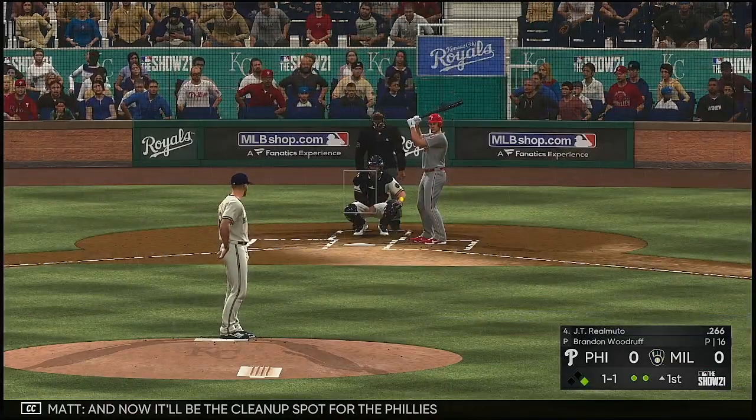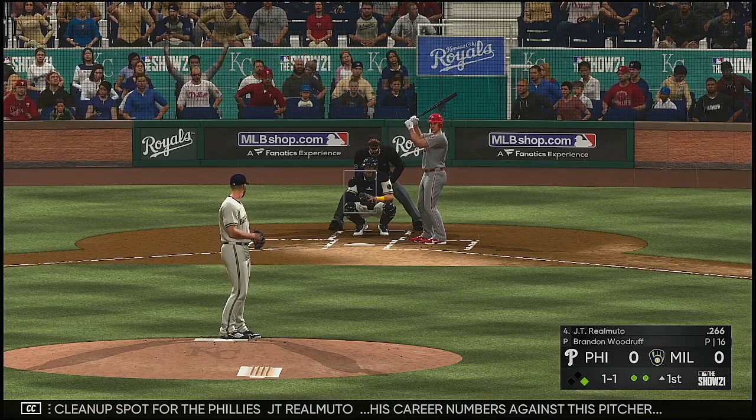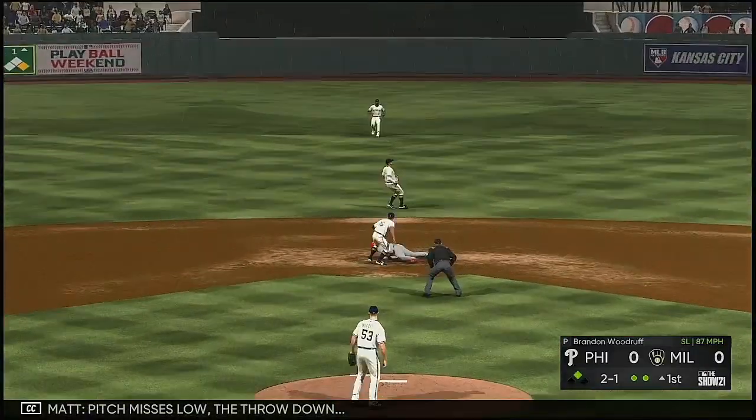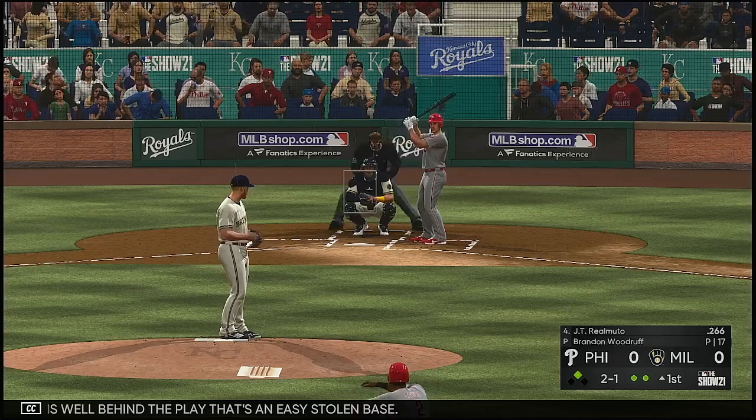Now it will be the cleanup spot for the Phillies — J.T. Realmuto. His career numbers against this pitcher: he's hitless in six tries. Segura runs. Pitch misses low. The throw down — he's well behind the play. That's an easy stolen base.